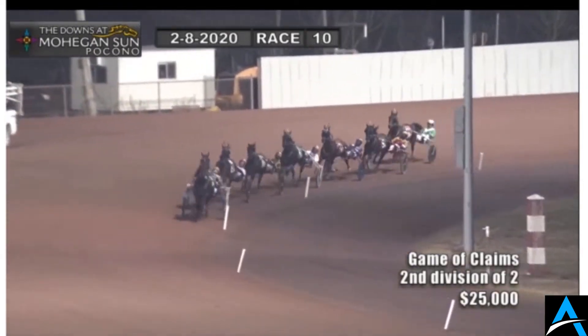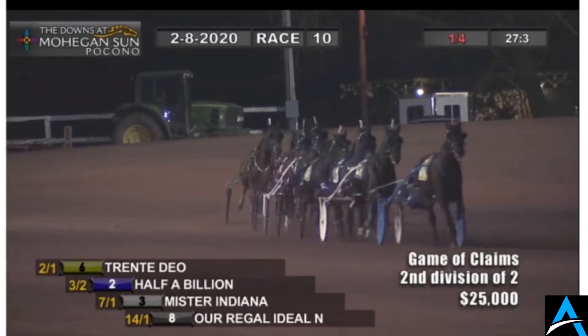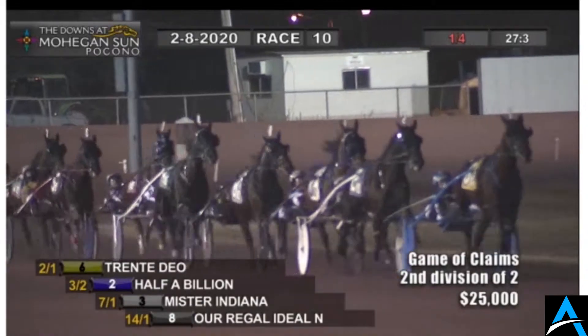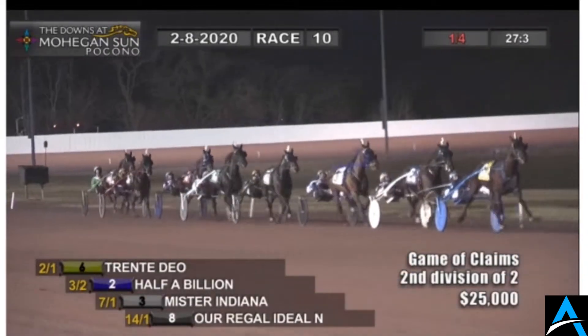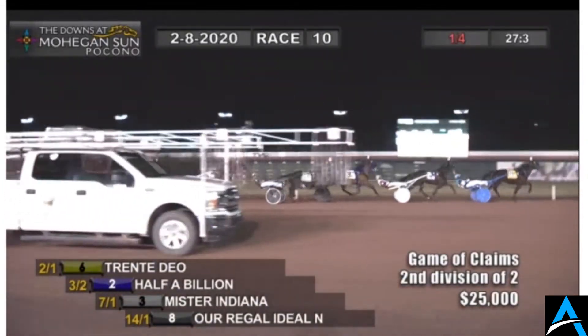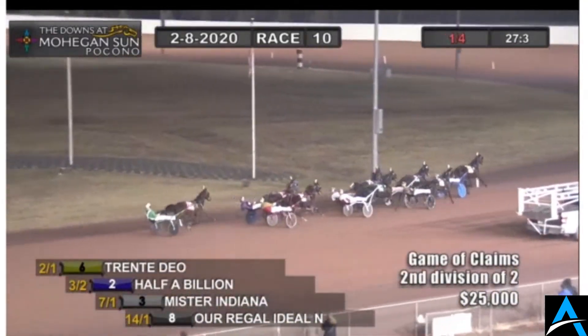Takes this field of eight around the turn to the quarter-mile marker in 27 and three-fifths. On to the front stretch now, Trot Dale on his way in from Yonkers leads the way and has it by a length. The pocket seat belongs to Half a Billion, who's the three-to-two favorite. Inside third now comes Mr. Indiana and Our Eagle Ideal, charging up first over for Tyler Buter. McBoogity picks up that live cover.